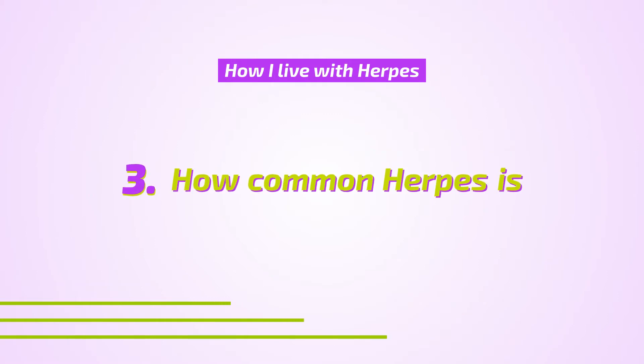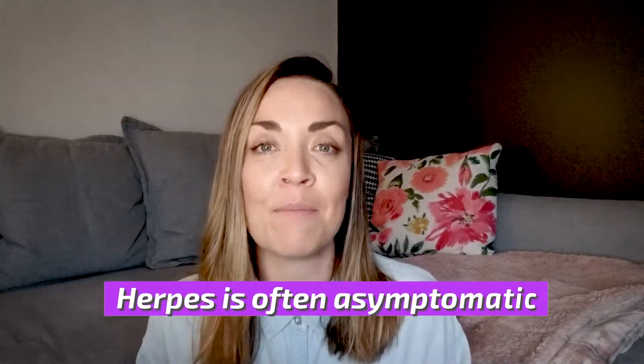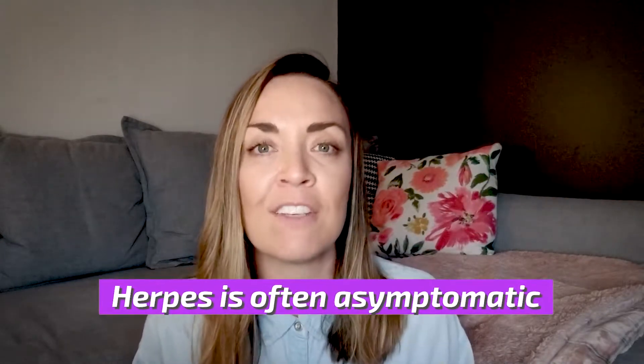One in four people live with HSV-1 and one in six people live with HSV-2. If you're in a room with a bunch of people, at least one out of six is going to have herpes — and that one person might not even know it, because herpes is often asymptomatic, just like HPV is.